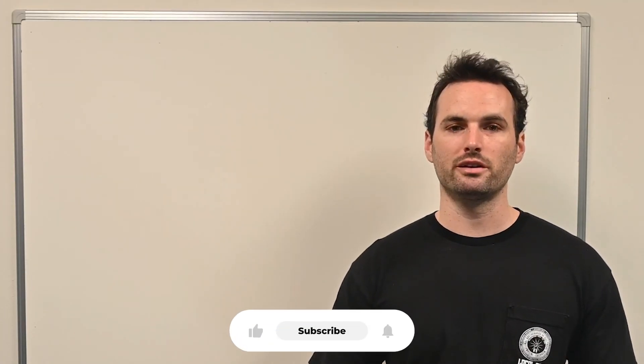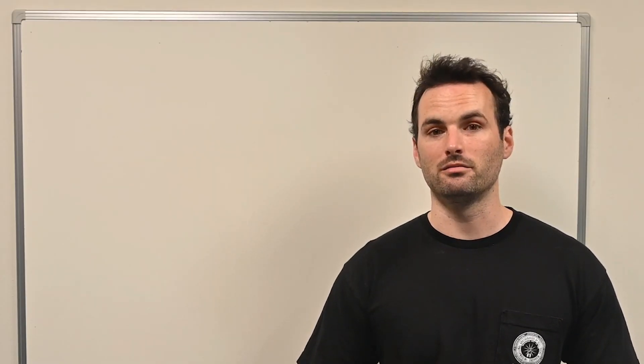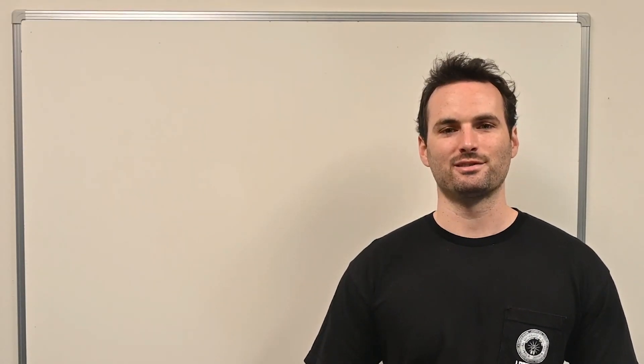Don't forget to like and subscribe, and drop a comment letting us know what state you're getting certified in. We'd love to hear from everyone and help you on your path to getting licensed. That's all for this video – thanks for watching.